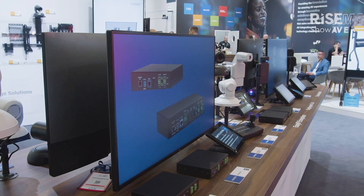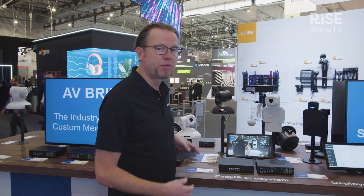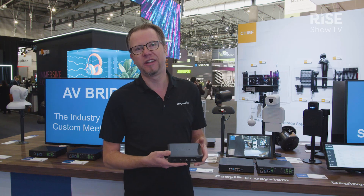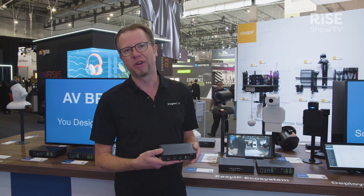As you know, we have quite a line of AV-bridge products that will enable you to use Pro-AV audio and video and turn that into USB. One of the new products that we are introducing here today at the show is our upcoming AV-Bridge Nano.